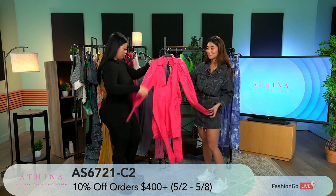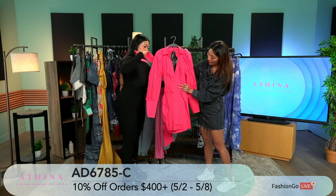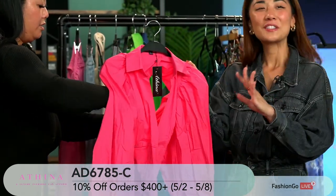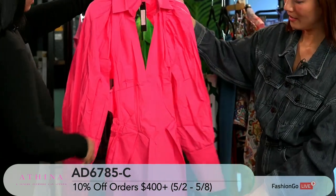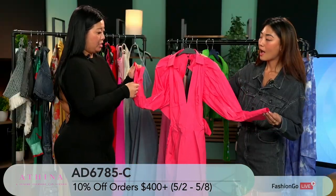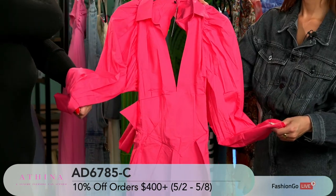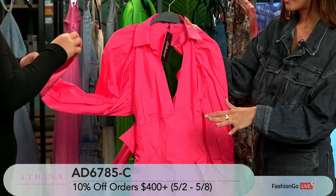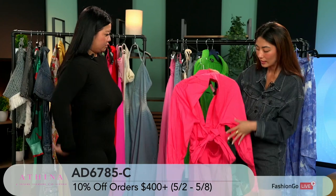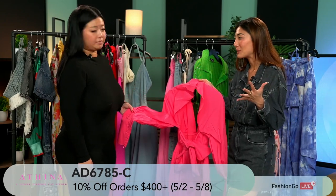This is a dress where you tie the back into a big bow tie. It has a corset feel right on the waistline — I love that it's a work dress turned sexy. The shoulder features a puff design with a zipper so you can adjust it and make the shoulder more puffed. Again, Athena took a classic piece and made it their own. The bow tie is big and bold — really cute for a summer outfit.